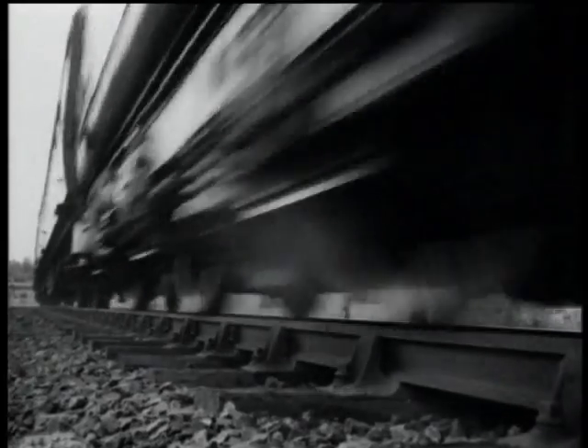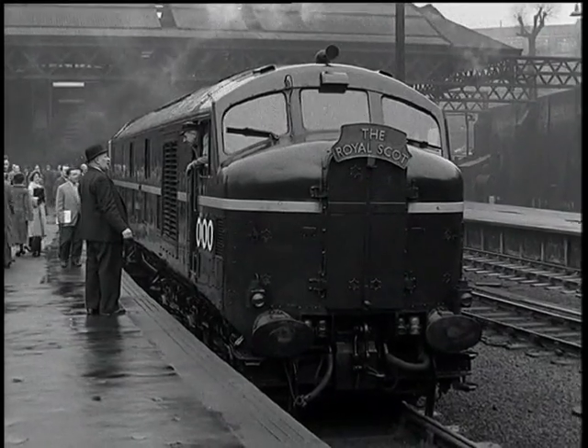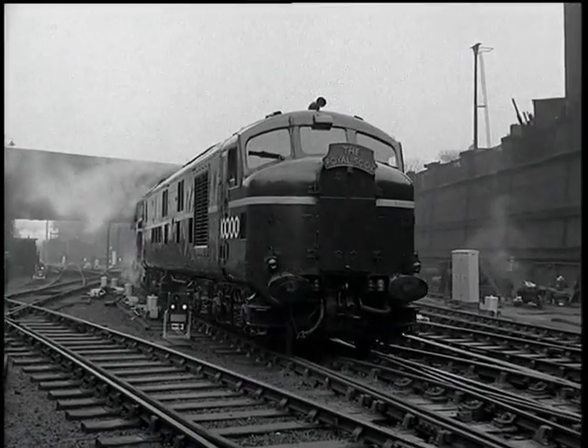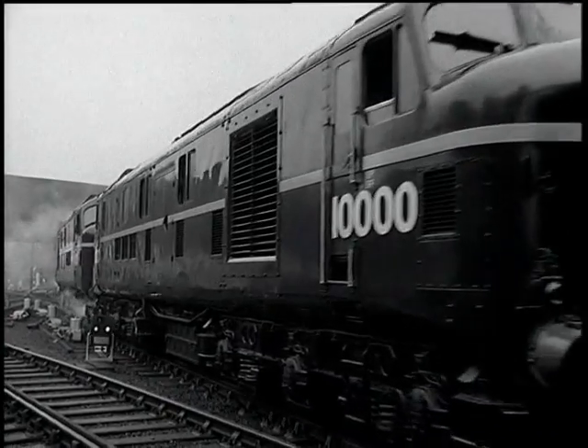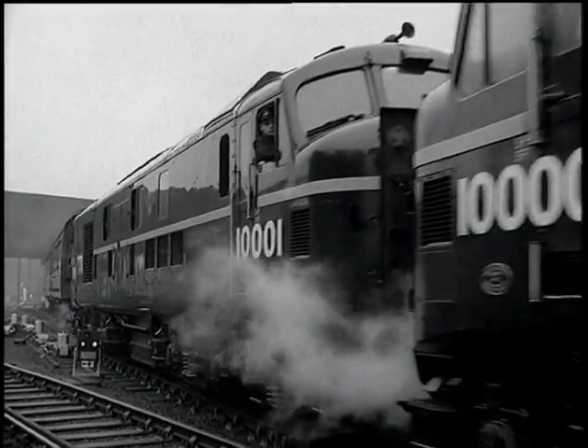Number 10,000, and a sister engine under construction, prove we're still second to none in railway engineering. But it was to be another 10 years until the introduction of another new mainline diesel class onto British Railways.